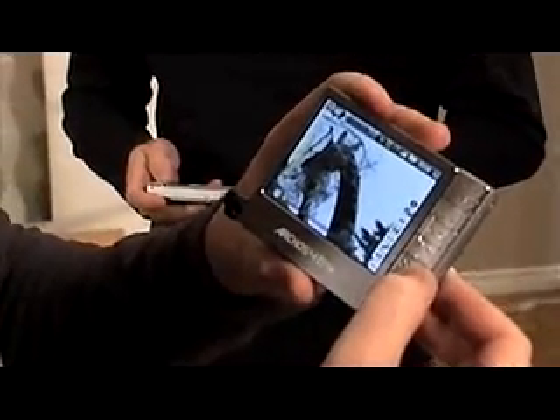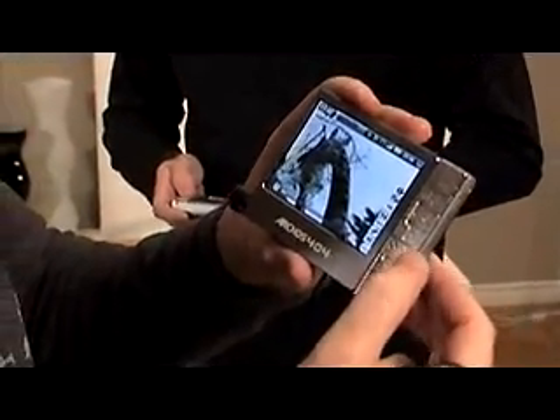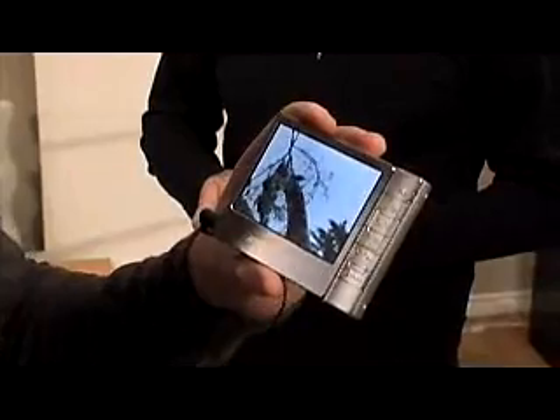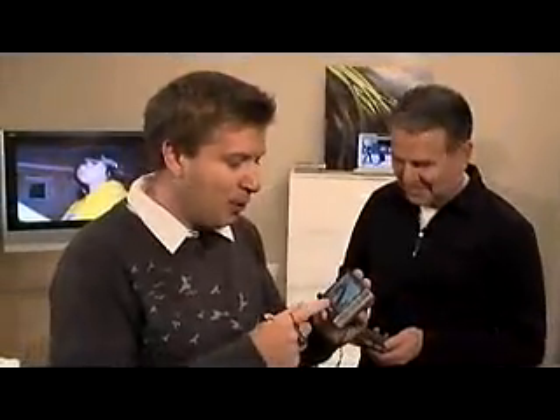Once I'm out of those, what do you do? PMP — you're going to hear that term a lot these days. I want to show you the Archos 404. It stands for personal media player. With more music and more video becoming available, this has got a 4x3-inch screen. I downloaded this from the Nature Channel — it makes me calm when I'm flying or traveling. But the point is that it's just a great way to be able to take content with you.